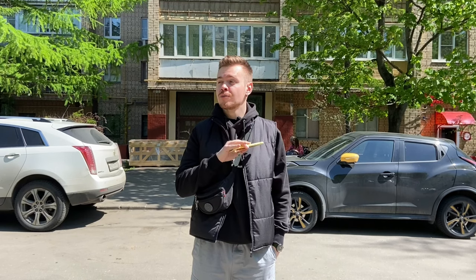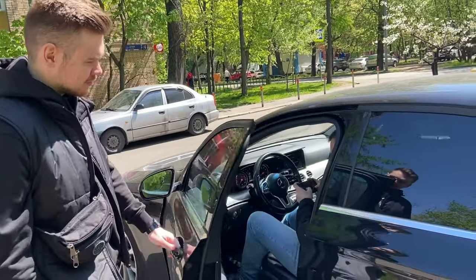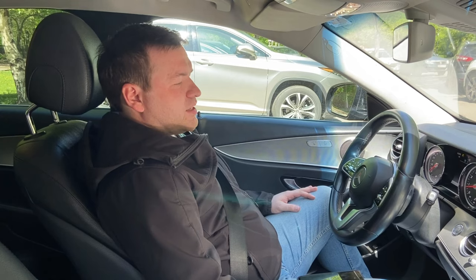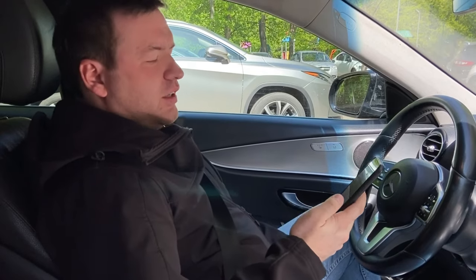Good morning everyone! If you live in Moscow, you can hire almost everything. For instance, you may hire a car. Today we're going to show you how to do this. Long time no see! Today we are renting out this beauty and I'll show you how to do it easily.